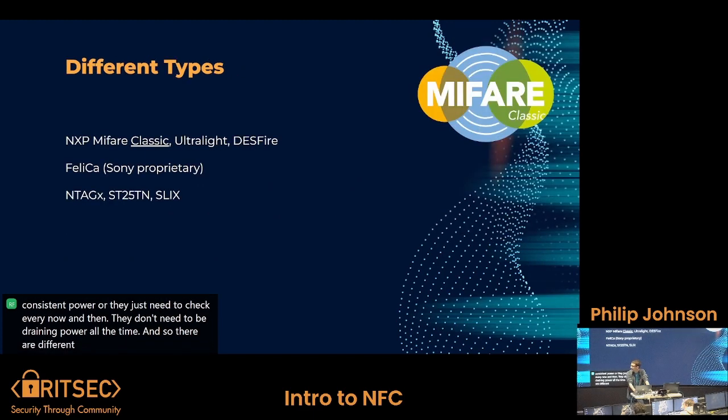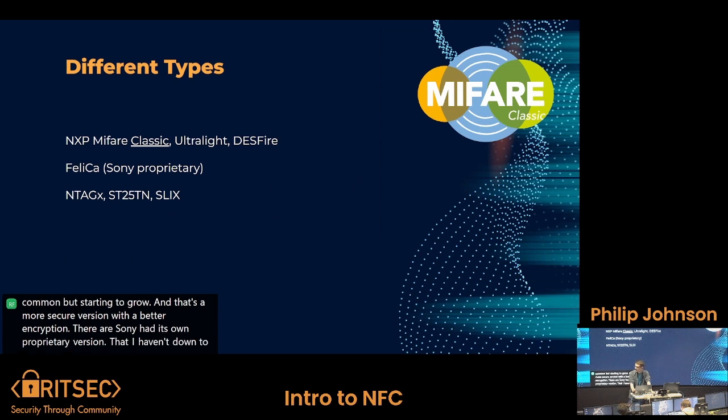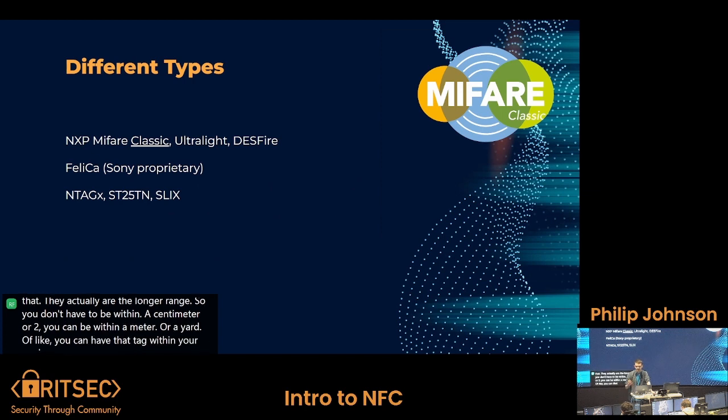There are different types of NFC cards. The most common ones are the NXP MIFARE type cards — the classic is the most popular and widely used across the industry. You also have the Ultralight, which is designed to be extra small and fit into small chips for more flexible use. Then there's the DESFire, which is not as common but growing, offering a more secure version with better encryption. Sony had its own proprietary version with limited use cases I've found. And the three card types at the bottom — the NTAG and the other two — are the longer-range types where you can be within a meter or a yard of a tag and it'll still read, which is pretty cool.